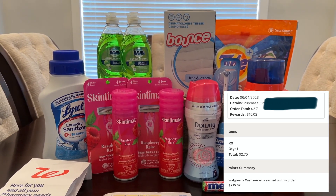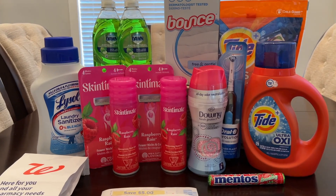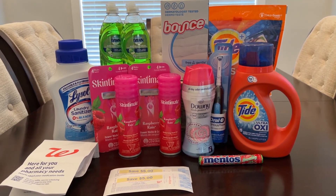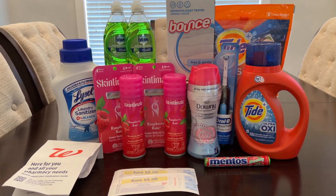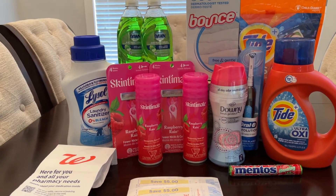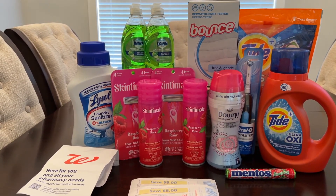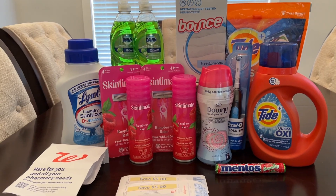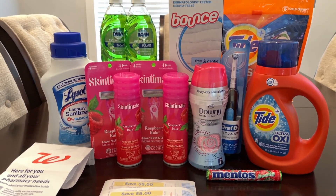I didn't want to show my full receipt because it had personal prescription information. In my first transaction, it ended up costing $1.91, but I got back an extra $3 in Walgreens cash, which pretty much made it totally free. The second transaction with the Dawn and Lysol ended up being free as well, and I got cash back from Ibotta. The third transaction with the little Mentos ended up being free and an $8.21 moneymaker.